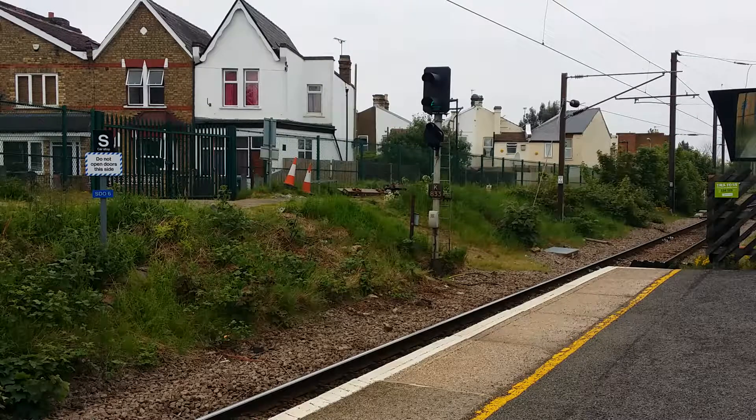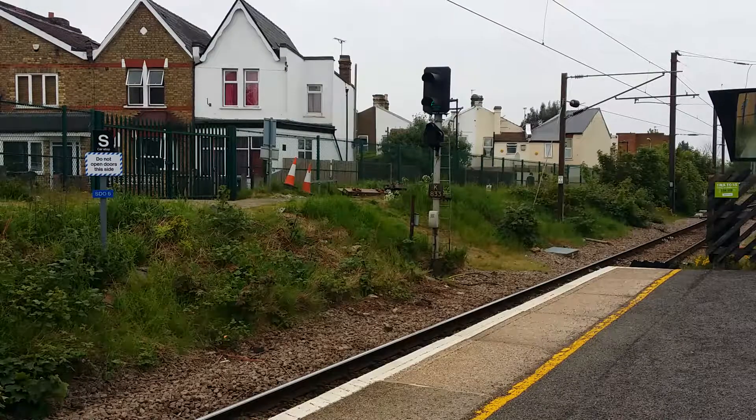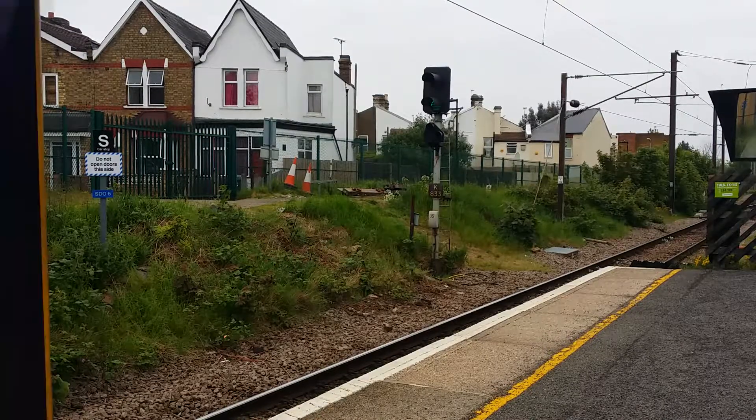Loop off the East Coast Main Line. And pulling in is 313-062 with a Great Northern service to Hertford North from Moorgate.